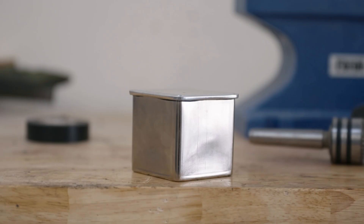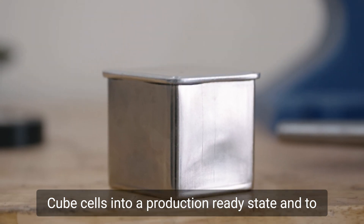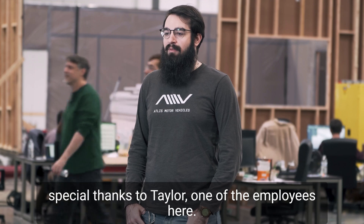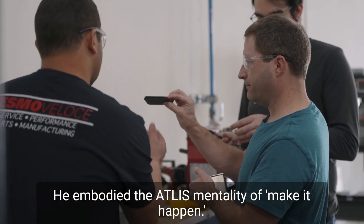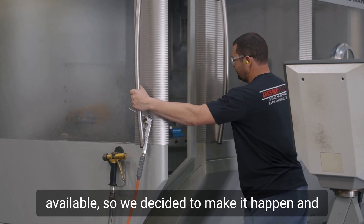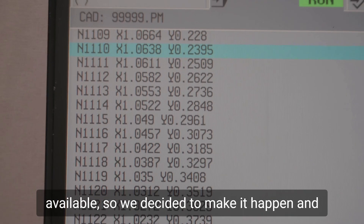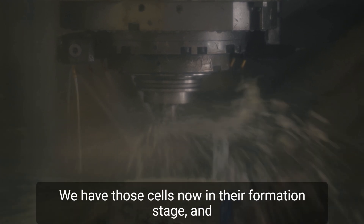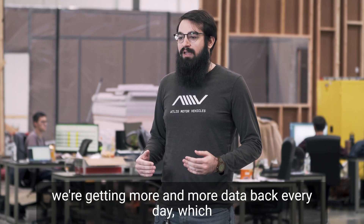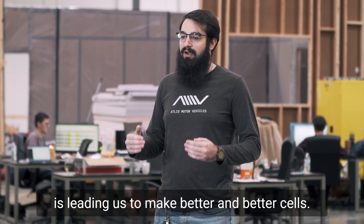Over on the energy side, we've gotten the AMV Cube cells into a production-ready state. To make that happen, I'd like to give a very special thanks to Taylor, one of the employees here. He embodied the Atlas mentality of 'make it happen.' We needed a piece that wasn't commercially readily available, so we decided to make it happen and design and fabricate it here in-house. We now have those cells in their formation stage and we're getting more and more data back every day, which is leading us to make better and better cells.